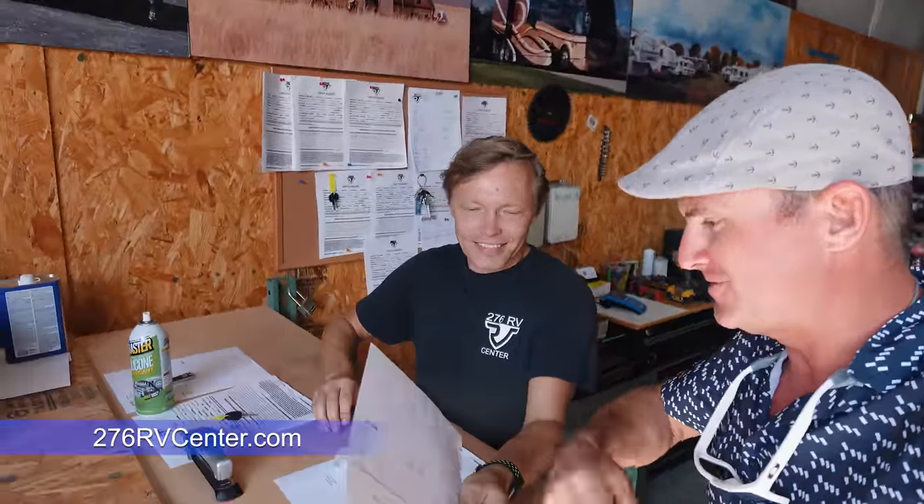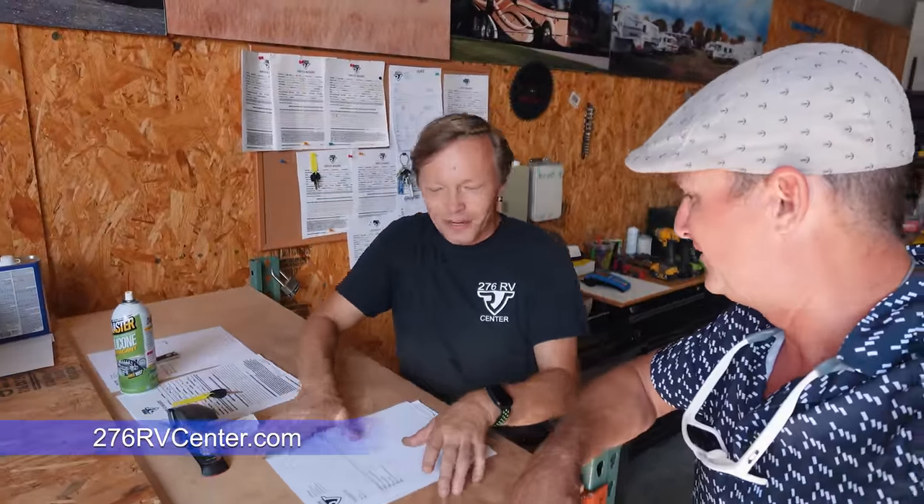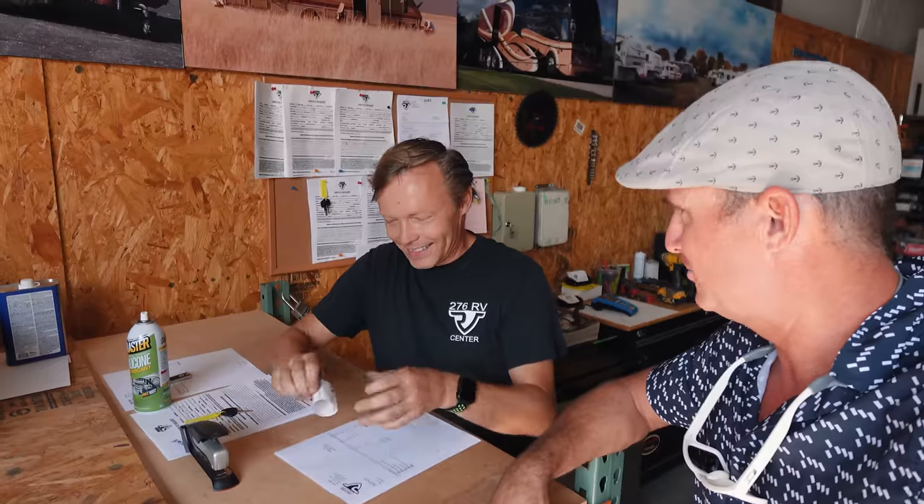This is Thomas, the owner of 276 RV Center. You've been taking good care of me always. I appreciate it.